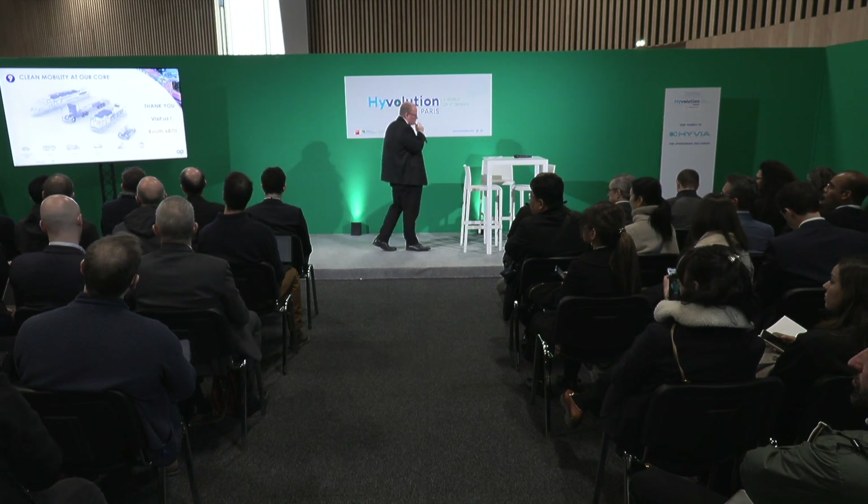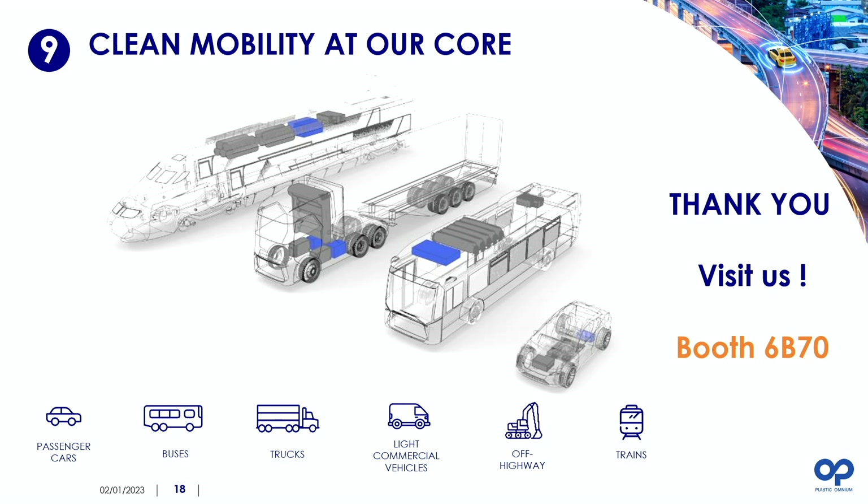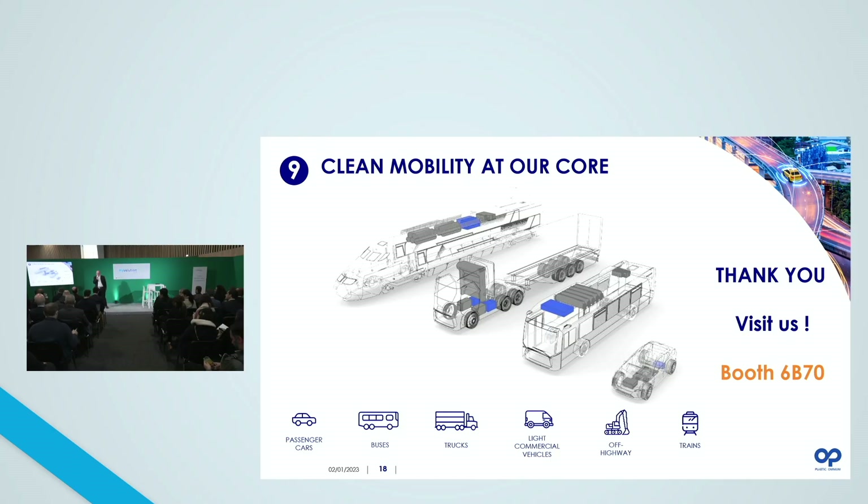What we are doing now is industrializing all our hydrogen solutions to cover a wide range of applications: from passenger cars to light commercial vehicles, trucks, buses, and we also consider off-highway applications and trains. Thanks a lot for joining this session — if we have time I can take some questions, or in any case we are present at our booth during both days. And just to mention, we are also hiring — human resources are available today and tomorrow at the recruitment corner.